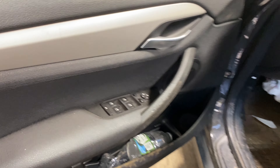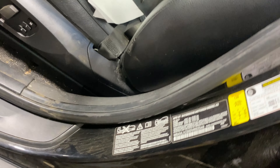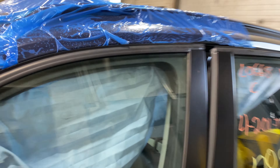This one does have a black leather interior. As you can see, plenty of great parts still left on this 2013 BMW X1.